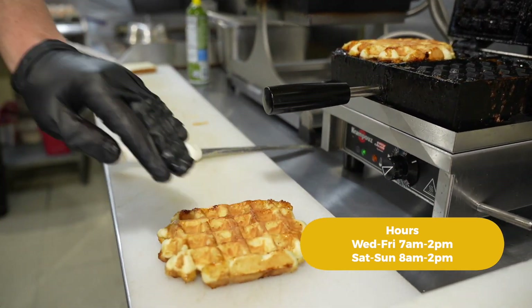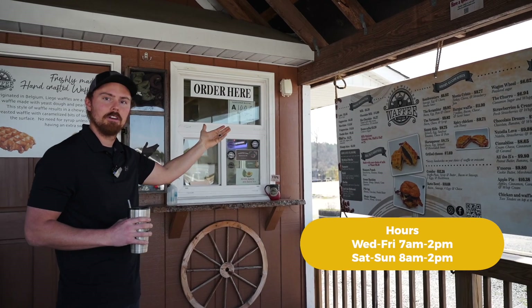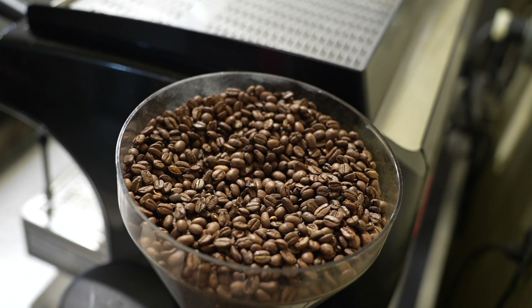Obviously, anything on our menu is going to pair very well with an iced or hot coffee. Our coffee beans come from Larry's — all organic beans roasted locally here in North Carolina.